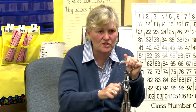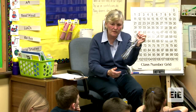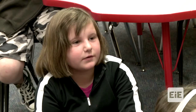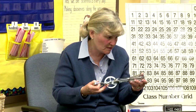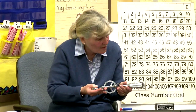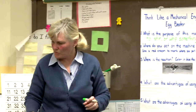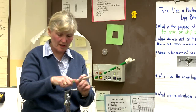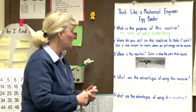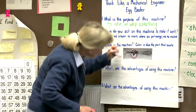The teacher then asked about disadvantages. One student said it costs money. Another said things could get stuck in it, and if you keep using it and it gets stuck, you'll never be able to use it again. The teacher noted: even though it makes the job easier and more efficient, it has disadvantages. The teacher then modeled filling out a diagram, circling the handle in red as the point of force applied to the machine.